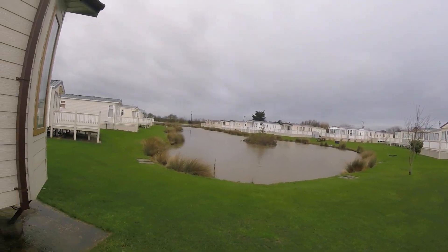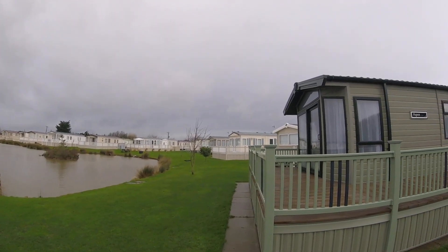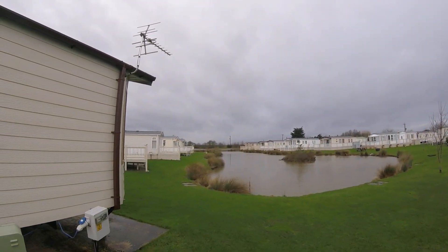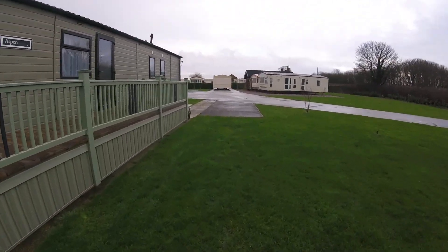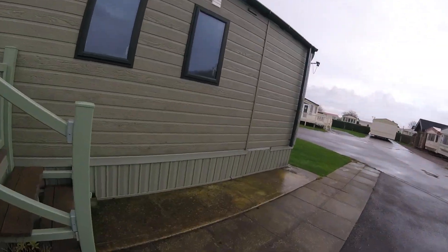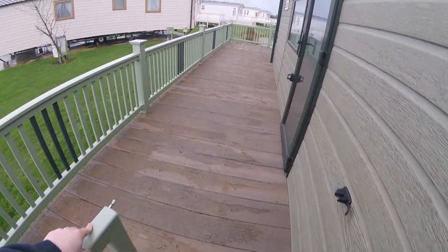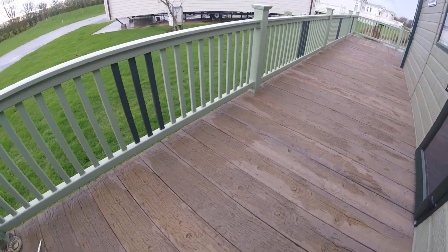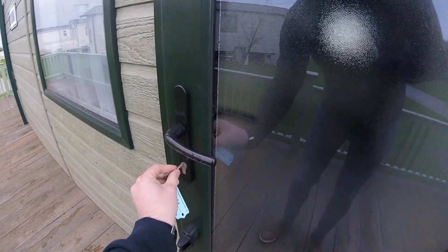Look at the view — really, really nice on a lovely sunny day, can't beat it. So we'll go inside and have a little look at the features and benefits of this model. Look at the texture on the decking, really solid. Beautiful model — okay, let's go inside.